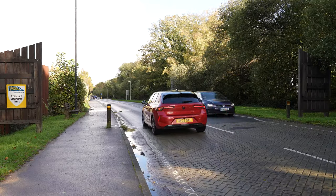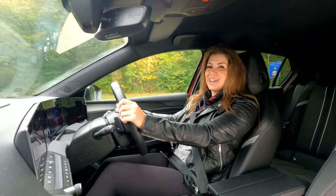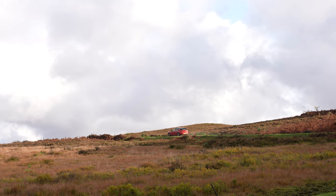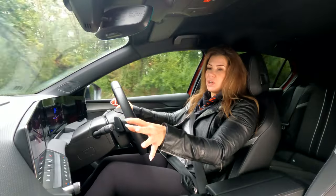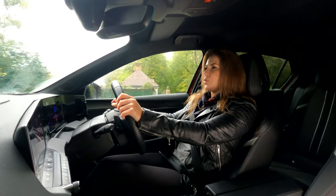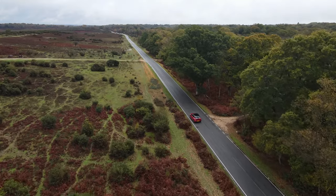Inside the all-new Astra isn't just a comfortable and stylish place to be, it's also really uncluttered in its design. Your driver display gives you all the information you'd expect, things like your speed and your hybrid status if you're driving the hybrid. And the touchscreen, as you'd expect these days, is Apple CarPlay and Android Auto compatible, so it gives you all of the functionality you need when you're out on the road.